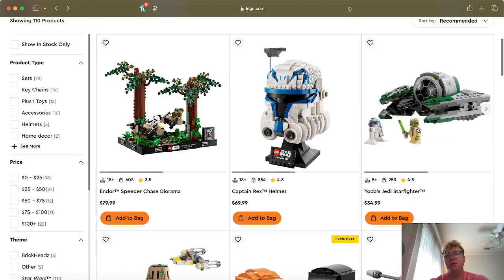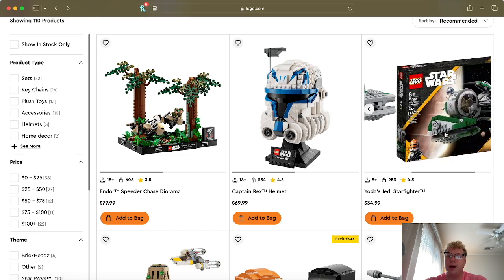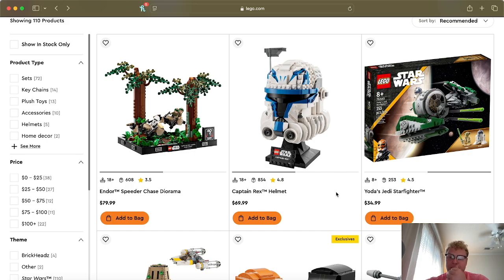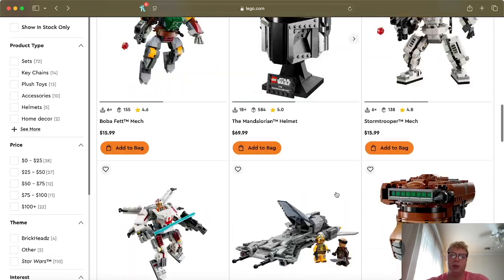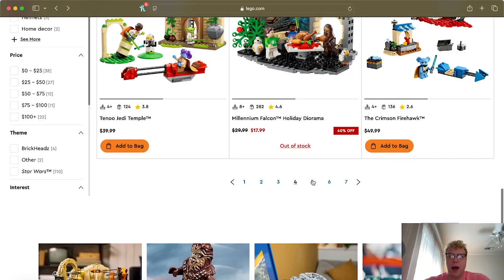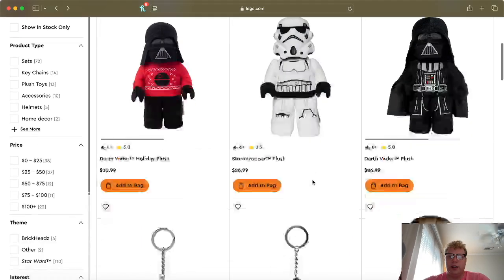The Yoda Starfighter isn't a fan favorite for a lot of people, but it is in fact a Clone Wars set. It was one of the few sets released last year for the Clone Wars anniversary. I was a bit disappointed — I wish they had done something more. We might be getting some more Clone Wars stuff next year, so be on the lookout. It's not really the best set in my opinion, but it's still a Clone Wars set.